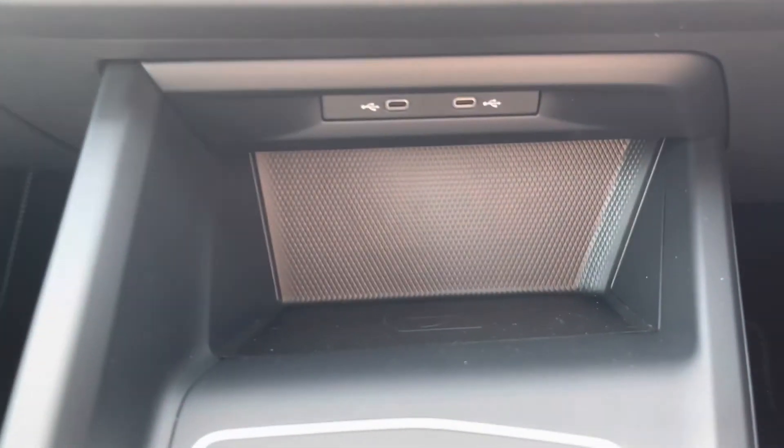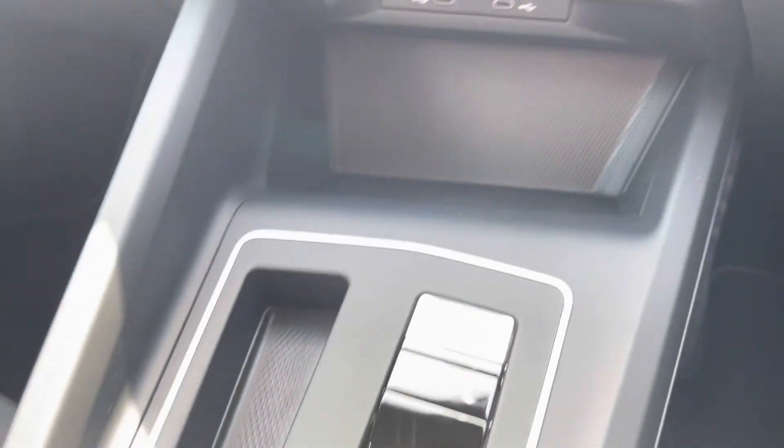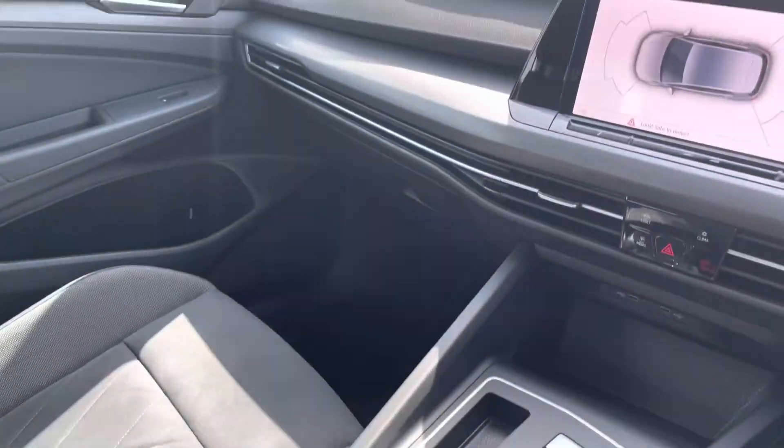A little further down the cabin you've got a couple of USB ports as well as wireless phone charging, so you can charge multiple devices at the same time. There are also cup holders in the centre console and a little bit of storage under the adjustable armrest for any valuables you might want to keep out of sight.